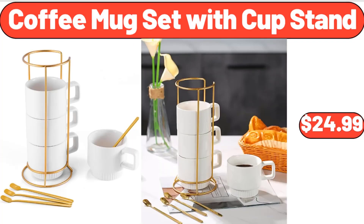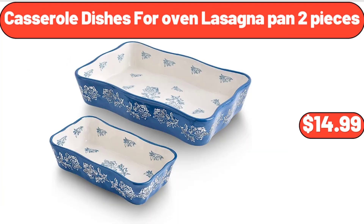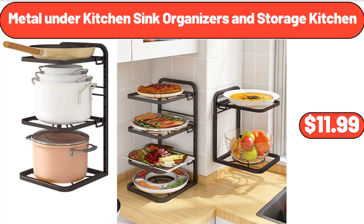Coffee Mug Set with Cup Stand, $24.99. Casserole Dishes for Oven, Lasagna Pan 2 Pieces, $14.99. Metal Under Kitchen Sink Organizers and Storage Kitchen, $11.99.